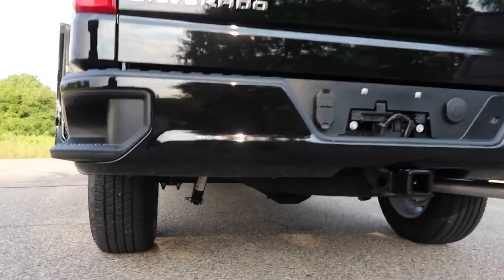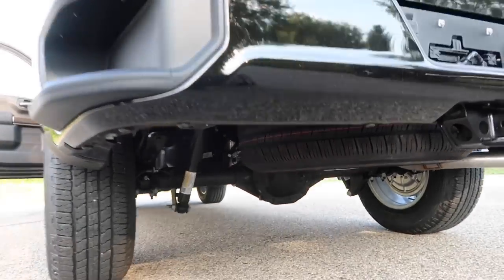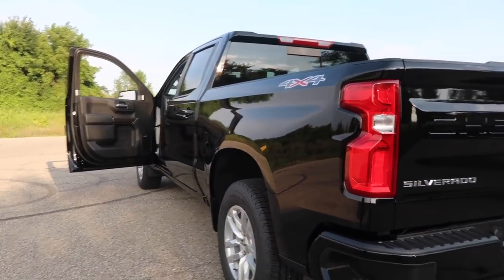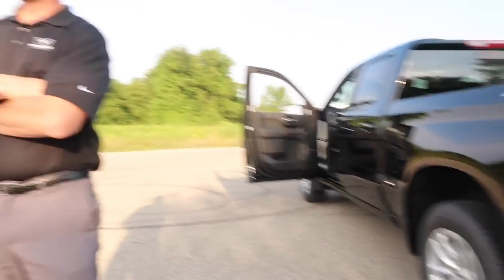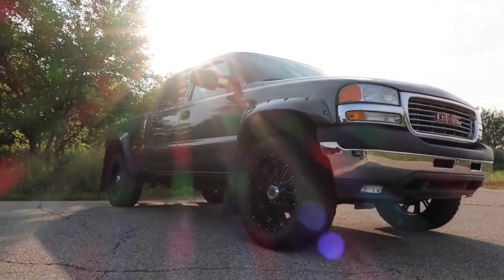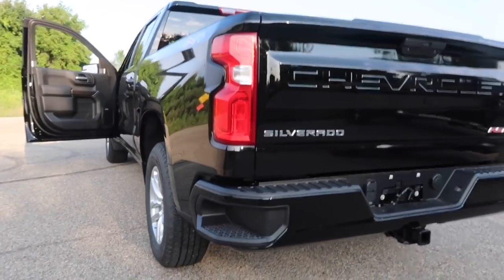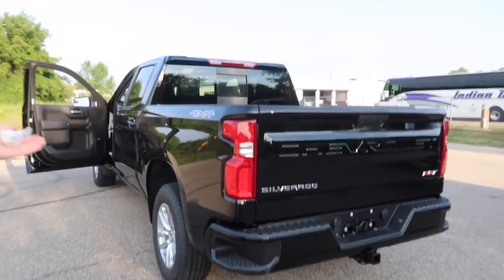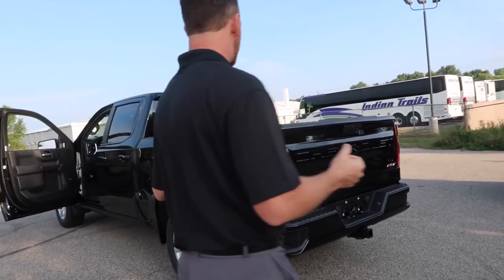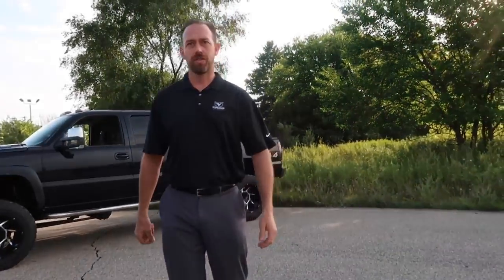This truck has the max trailering package, which gets you the 9.76 rear differential — the same size as what's in a three-quarter-ton truck — allowing it to tow 11,400 pounds. To compare, my 2002's towing capacity is 12,000 pounds, so not much of a difference. The advantage is you can lease a half-ton truck, pull what you need to pull, still get decent fuel economy when not towing, and you don't have to step up to a $60,000 2500.